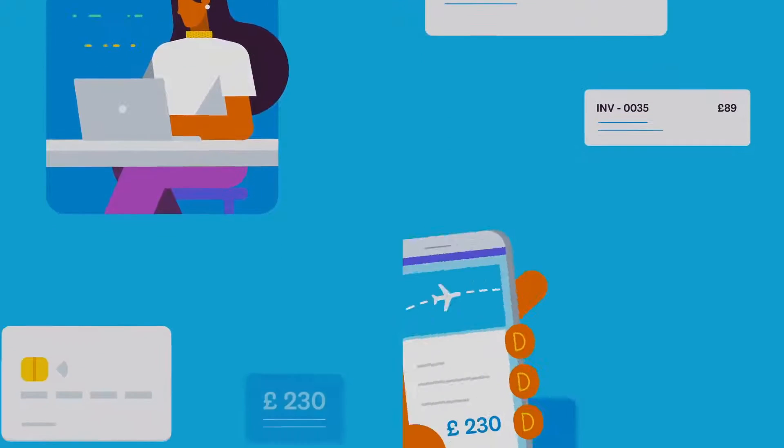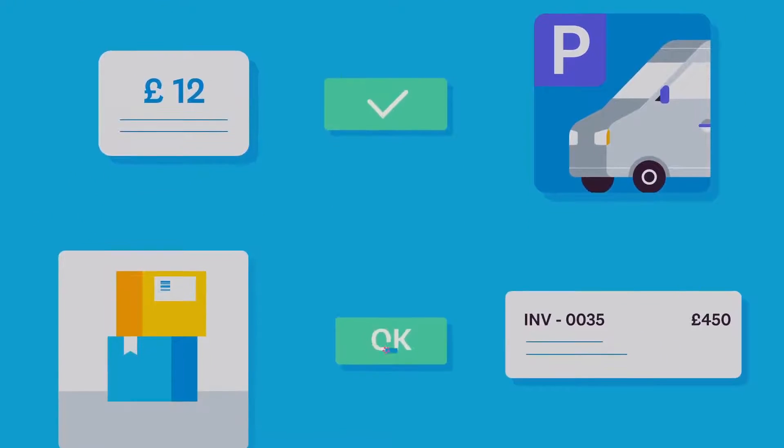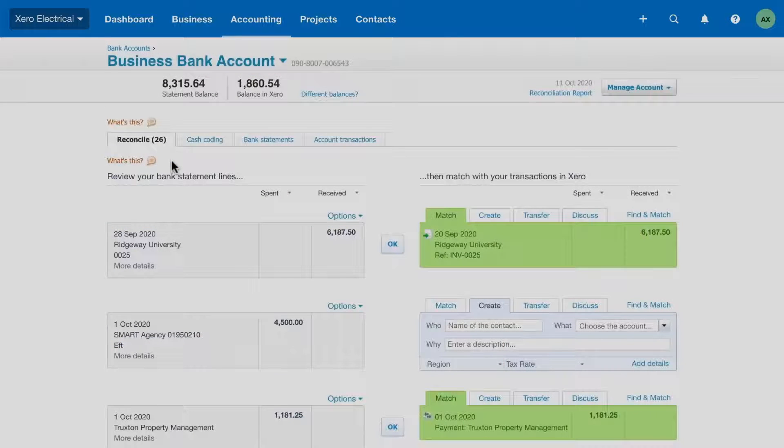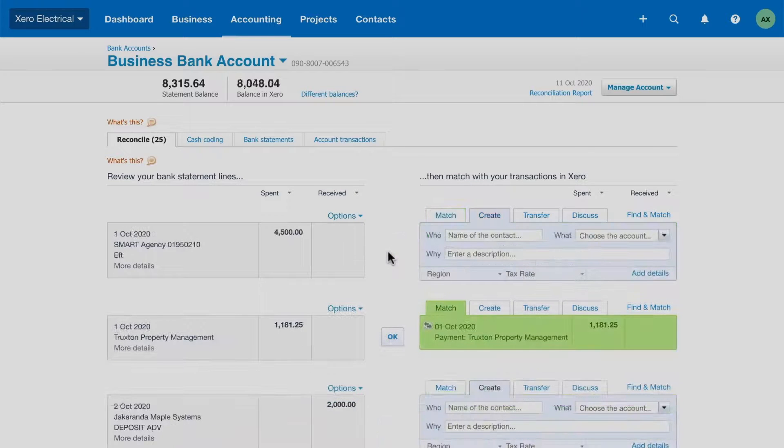Xero's bank reconciliation process makes it easy for you to record the money coming in and out of the business. With bank feeds, Xero imports the bank statement lines for you. Reconcile statement lines by matching them with existing transactions or create new transactions on the fly. When this is done, Xero updates your financial reports in real-time so you can make more informed business decisions.